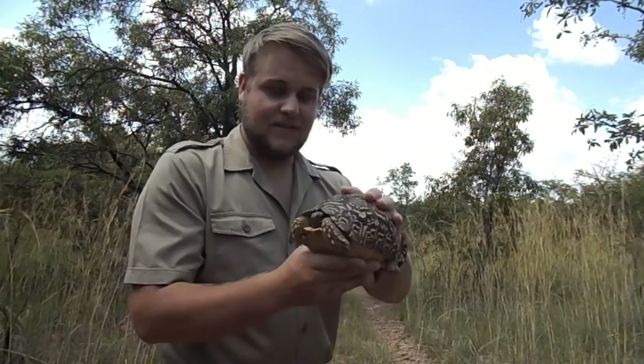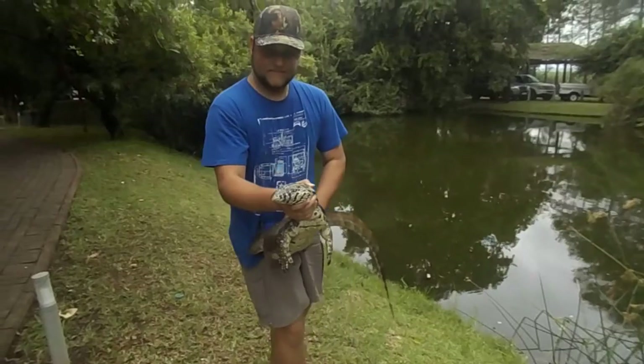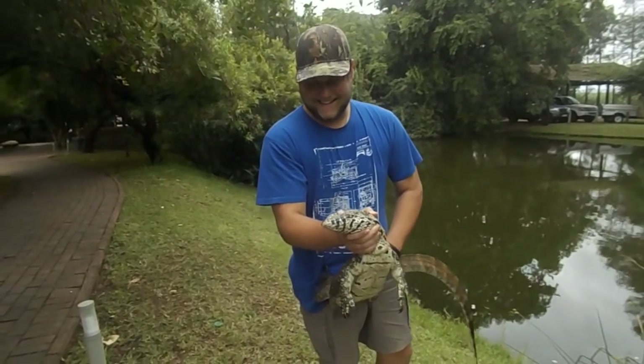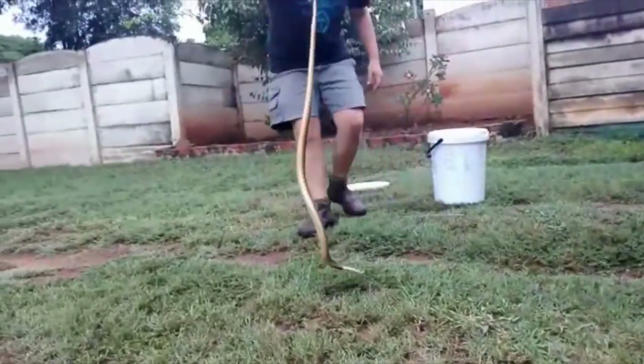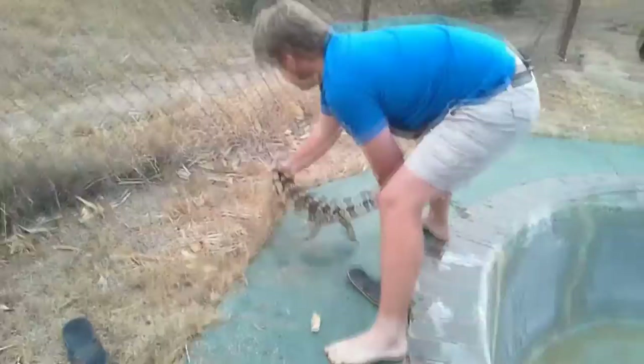What's up guys, welcome back to Creary Creeper. Today I'm going to talk about this guy, the Leopard Tortoise. All my life I've had a passion for animals and nature all around us, from my scaly friends to the furry ones. Now follow me through my steps to become one of nature. You're watching Creary Creeper.